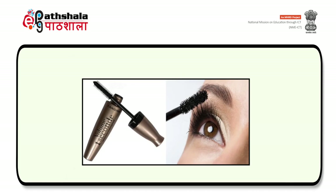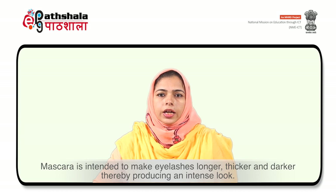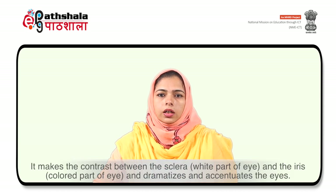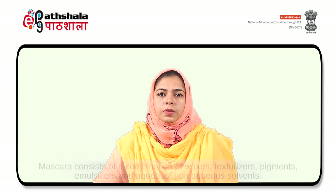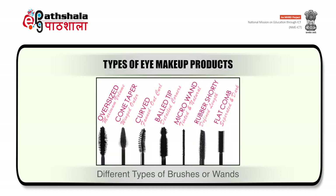Types of eye makeup products — first is mascara. It is intended to make eyelashes longer, thicker and darker, thereby producing an intense look. It makes the contrast between the sclera, that is the white part of the eye, and the iris, that is the colored part of the eye, and it dramatizes and accentuates the eyes. Mascara consists of a combination of waxes, texturizers, pigments, emulsifiers and aqueous or non-aqueous solvents.